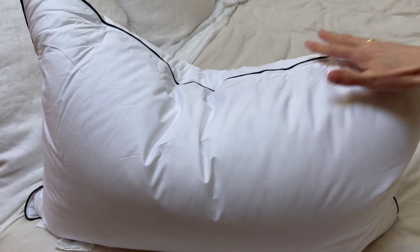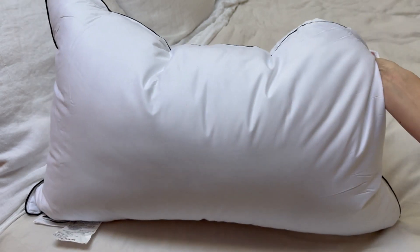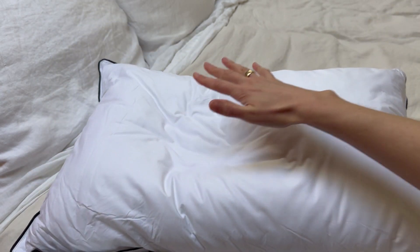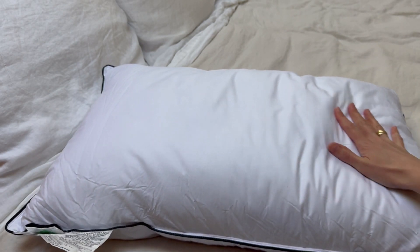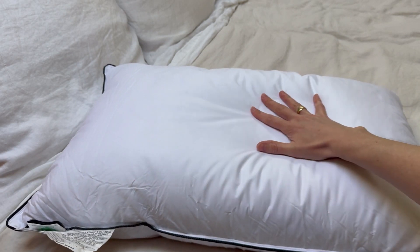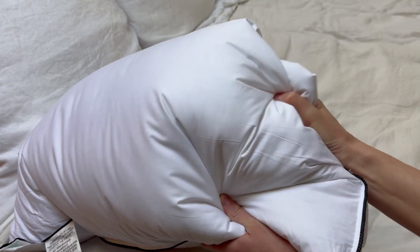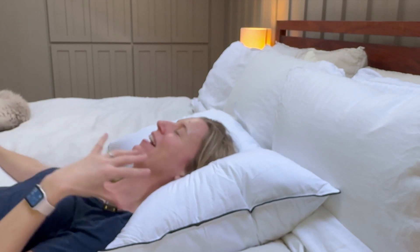There's nothing better than sleeping on a high quality down feather pillow, especially when it's been responsibly sourced and produced like these have. These are a medium fill, and another great thing is that they are machine washable. You can wash and dry these, and if they're not fluffy enough, toss them in the dryer and they will poof right up.